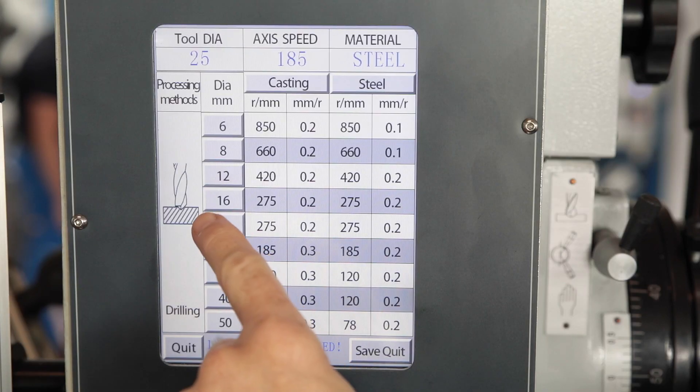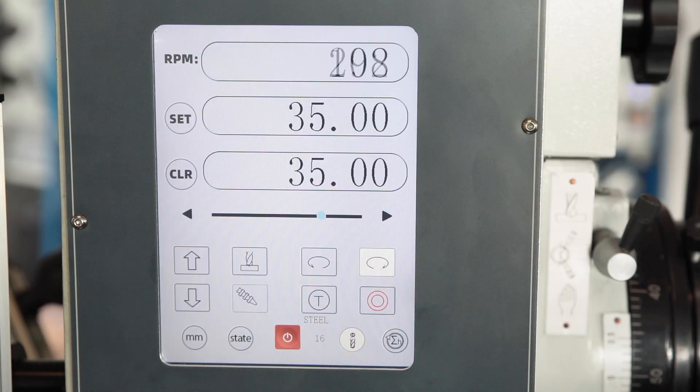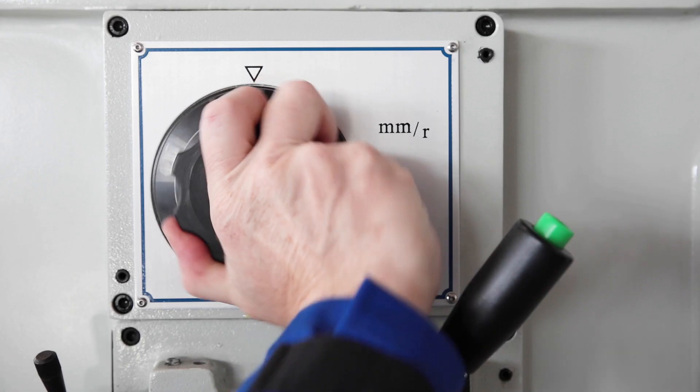Depending on the diameter of the drill and the material, suitable cutting values are recommended. The speed may be adopted automatically and the appropriate feed rate is set manually.